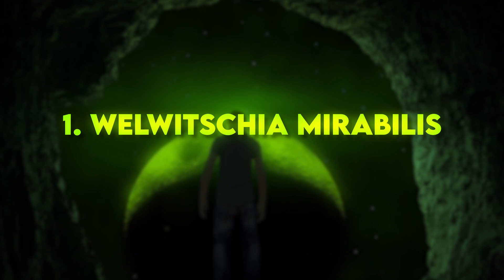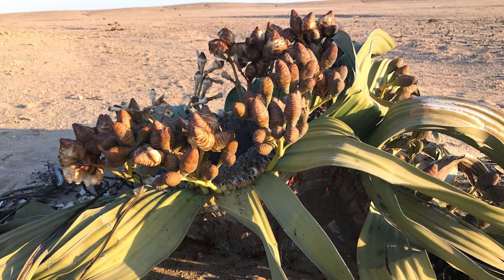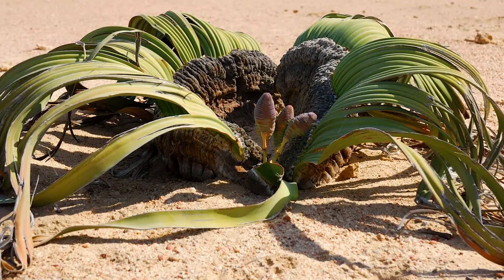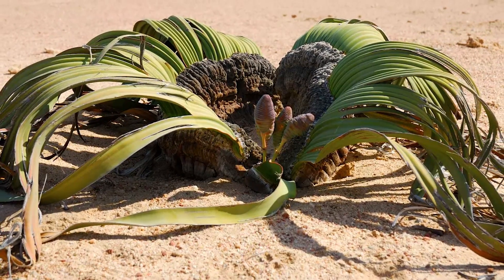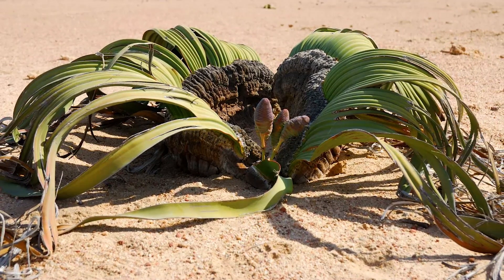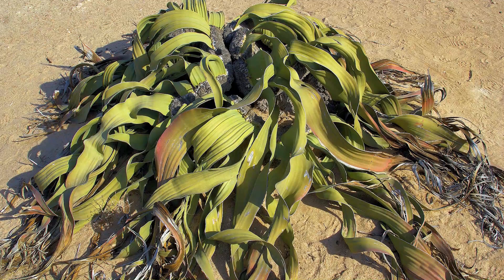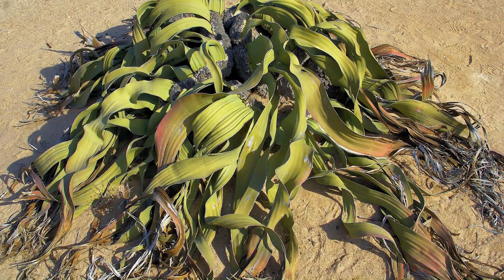Number 1: Welwitschia mirabilis. This bizarre plant is native to the Namib Desert in Africa. It consists of just two leaves that grow continuously throughout its lifetime, giving it a unique appearance of having multiple trailing limbs. Some specimens of Welwitschia can live for over 1,500 years.